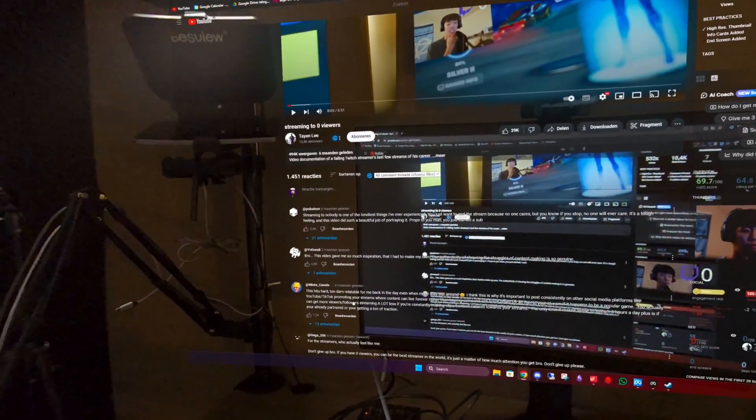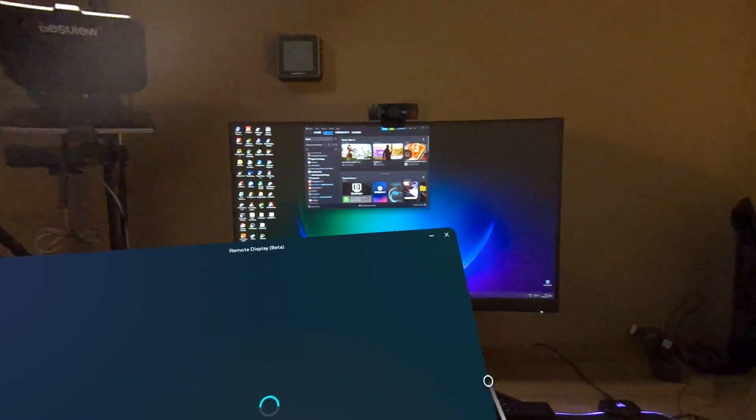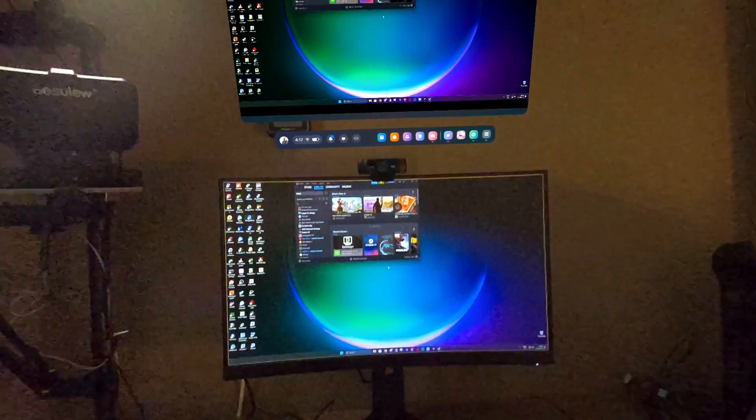However, I found them to be quite unstable. The Remote Desktop app managed to get up and running a few times, but its limited features made me drop it quite quickly. As for the Horizon Workspace app, it refused to connect to my PC at all. So I moved on from those.